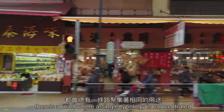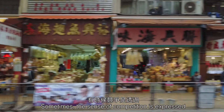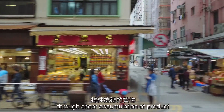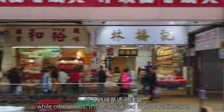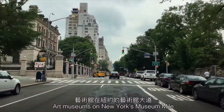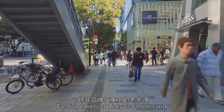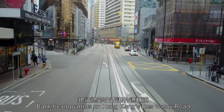In every city, there's a road where a single typology is concentrated. Sometimes the sense of competition is expressed through sheer accumulation of product, while other times it is materialized in the architecture. Art museums on New York's Museum Mile. Fashion labels on Tokyo's Omotesando. Bank headquarters on Hong Kong's Deveaux Road.